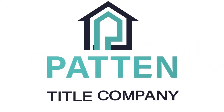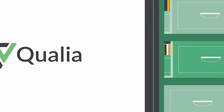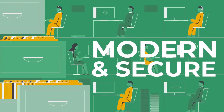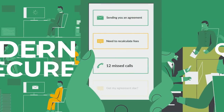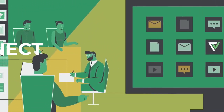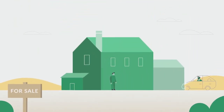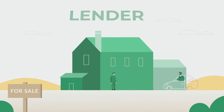Patent Title Company is proud to announce that we've partnered with Qualia to offer modern and secure digital technology for all our clients. Introducing Qualia Connect, a web service and mobile app designed to help streamline the complicated process of closing for everyone, regardless if you're a realtor, lender, or buyer.